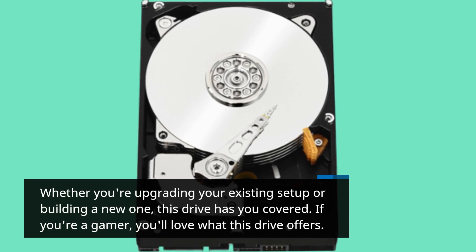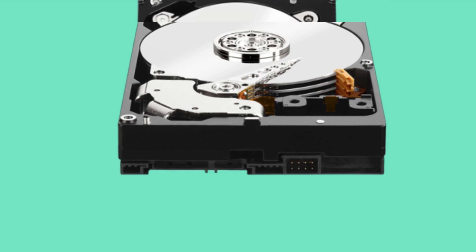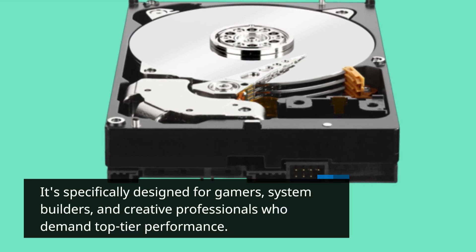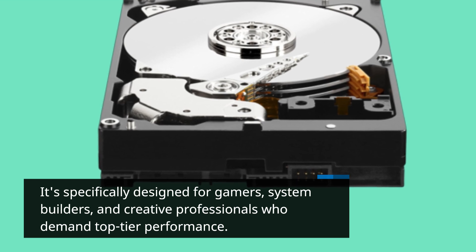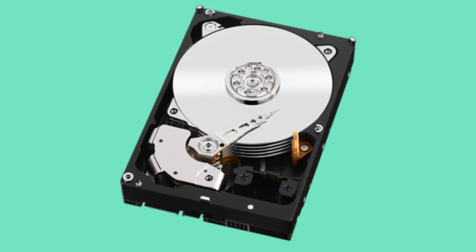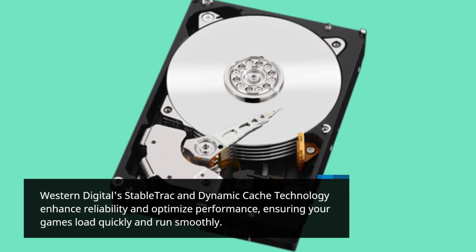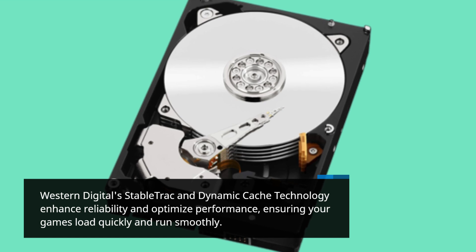If you're a gamer, you'll love what this drive offers. It's specifically designed for gamers, system builders, and creative professionals who demand top-tier performance. Western Digital's stable track and dynamic cache technology enhance reliability and optimize performance, ensuring your games load quickly and run smoothly.